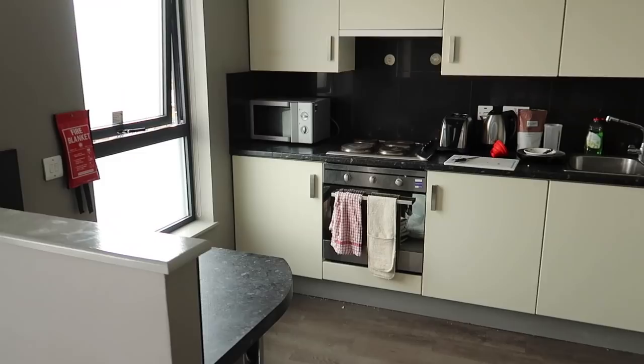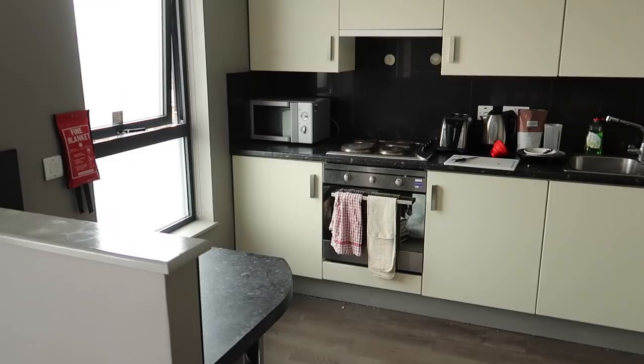I did do a full apartment tour in my moving-in vlog, but this is my kitchen — sorry about my washing up, just ignore that. Then we have the huge desk, my bed and the bookshelves. So I think the first thing I'm gonna do is this noticeboard because I feel like it will really really jazz up the room. Just because it's a board doesn't mean it has to be boring.